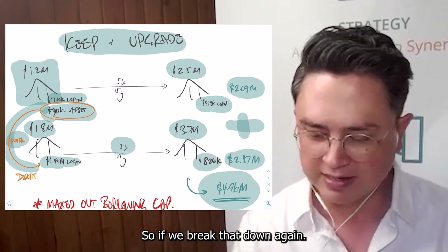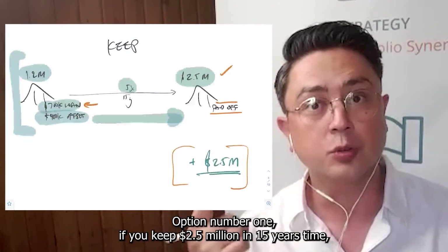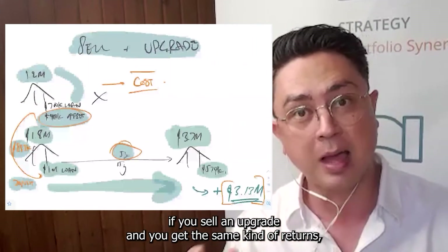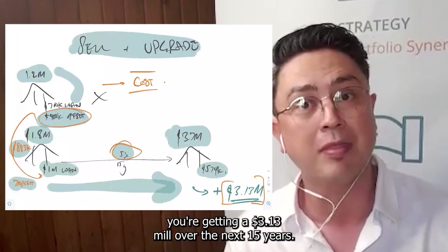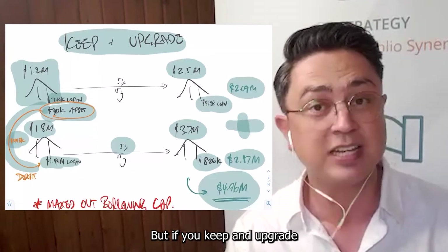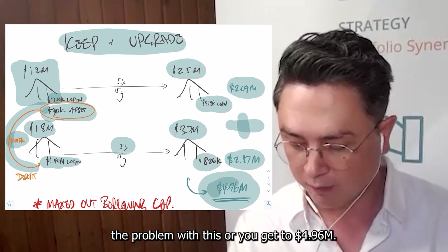So if we break that down again: option number one, if you keep, that's $2.5 million in 15 years time. If you sell and upgrade and get the same kind of returns, you're getting $3.13 million over the next 15 years. But if you keep and upgrade, you get to $4.96 million.